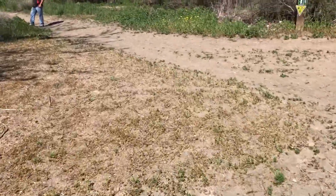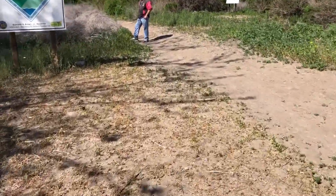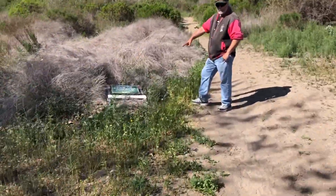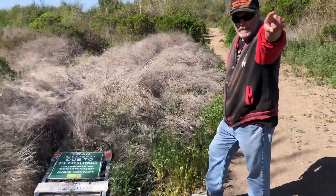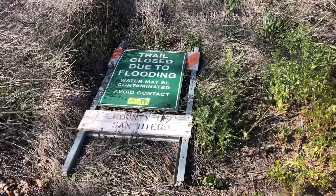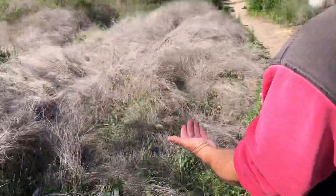Hold on, I want you to understand something here. Teach me. This sign was not meant for that portion of the river. This sign is meant for this portion of the river because when it floods, as you see, it's facing this way.